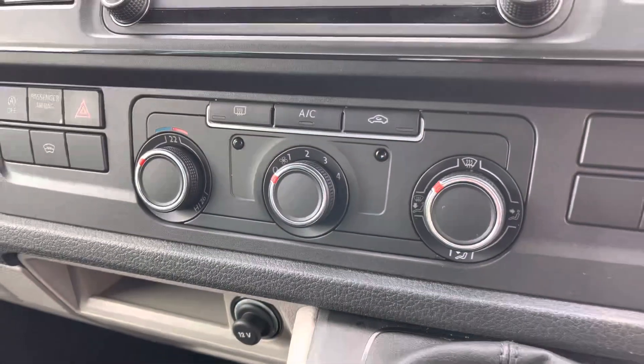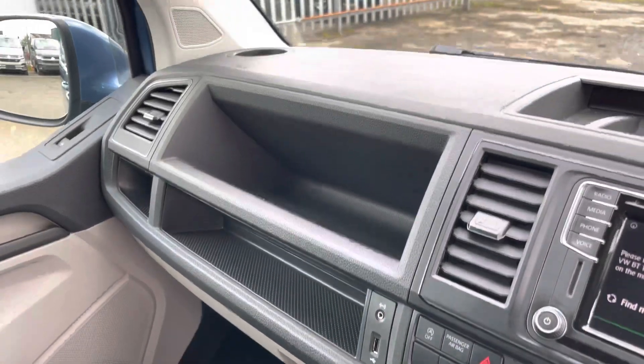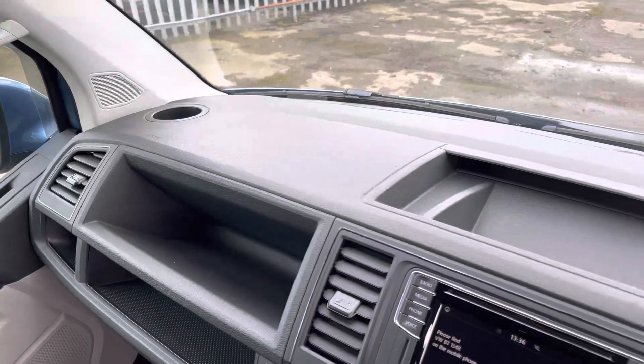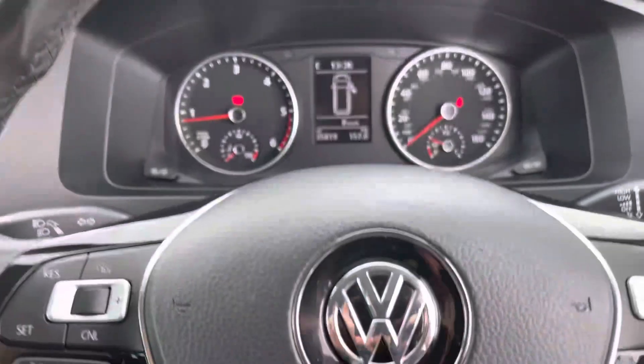Directly below your centre console is your air conditioning, your manual gear stick, additional storage compartments, a couple of drinks holders, and another additional storage compartment perfect for any smaller personal belongings.